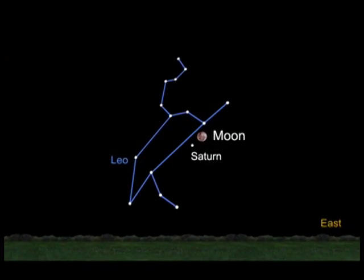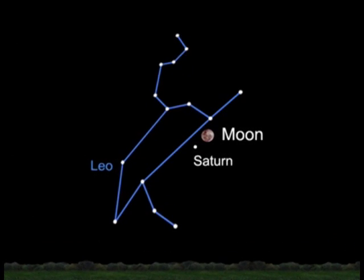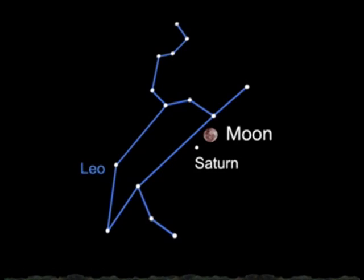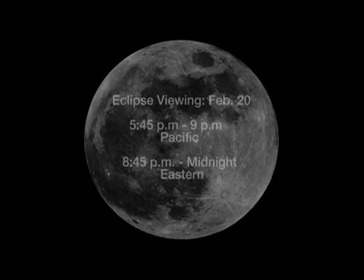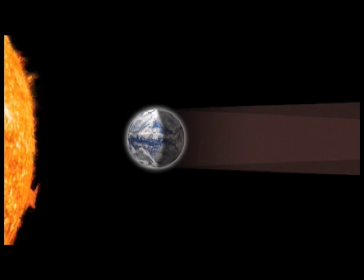The lunar eclipse this month on the 20th of February can be seen really well from all parts of the United States. If you live on the West Coast, you'll start to see the eclipse at about quarter to six p.m. The shadow of Earth crosses the moon and the moon darkens. It doesn't go away. It doesn't turn really dark black — it turns kind of a reddish hue, and it'll take a little over an hour to reach the full shadow, which is called the total eclipse.